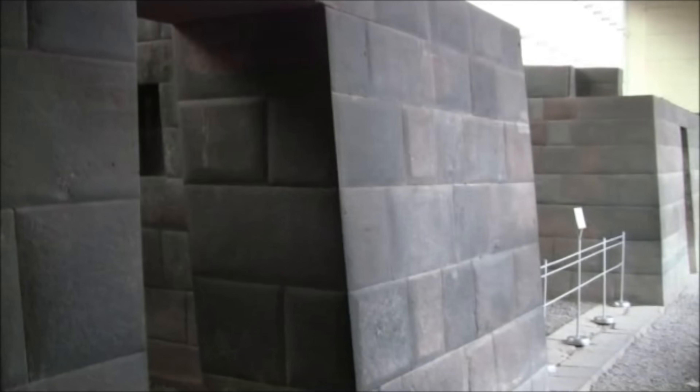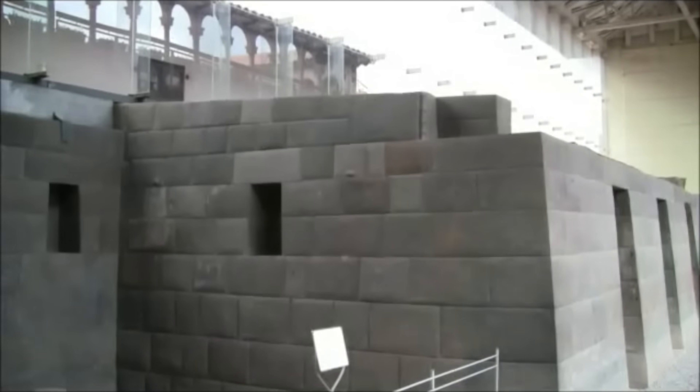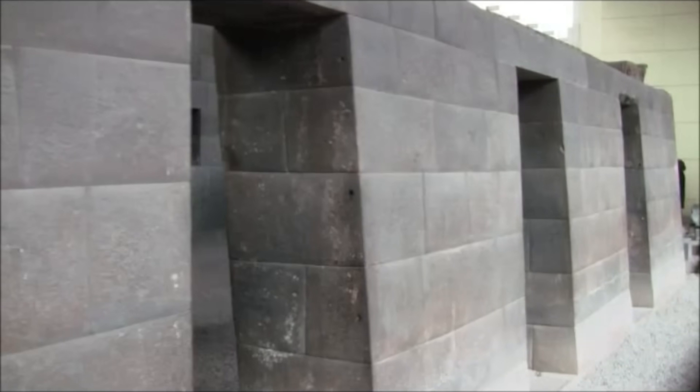This is the interior of the Coricancha in Cusco, one of the technical marvels of the ancient world because of the exactness of the craftsmanship. There's clearly no mortar or cement or anything involved in its construction. The question is, if this was supposedly the first building built by the Inca, why is it technically the most perfect? Nothing else matches it whatsoever.